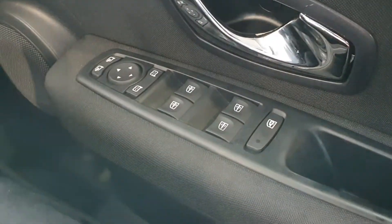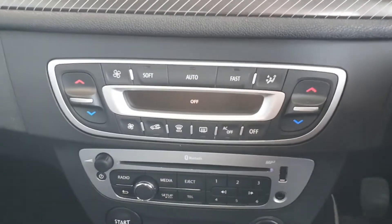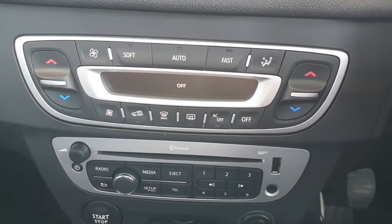Looking over the panel here, we have all-around electric windows, electric mirrors, and also electric folding mirrors. This car comes with a full climate control system with air conditioning as well, and that also works for the vents I've shown you in the rear.